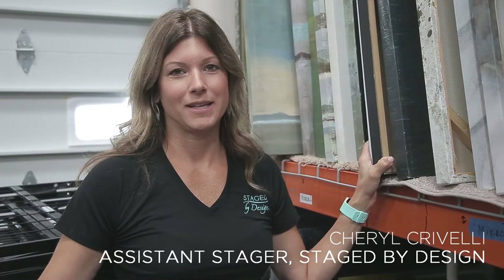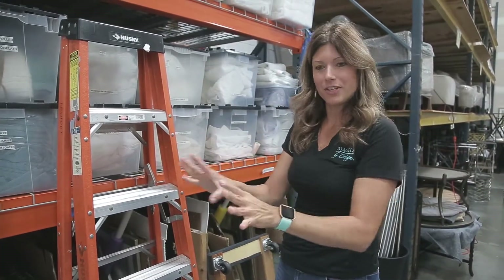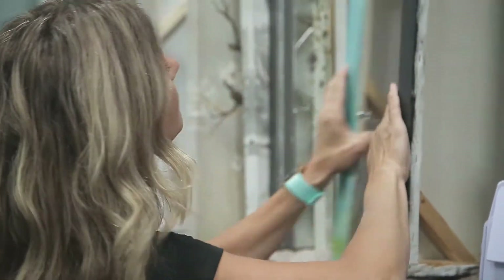My name is Sherryl Crivelli and I am a part-time stager here at Staged by Design. I like to get the art first and then I can work around it with my little vignettes and play with the furniture, the color of the furniture, the type of frame that the art is in.